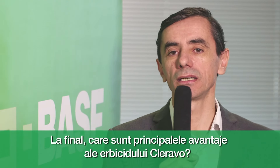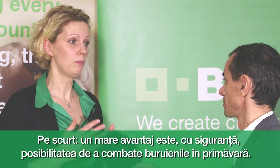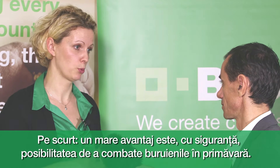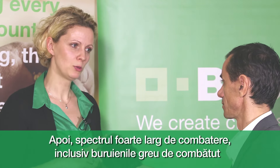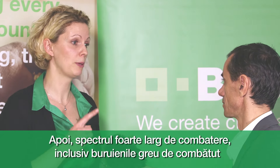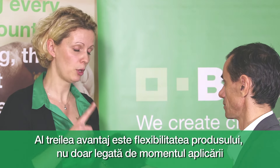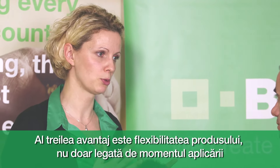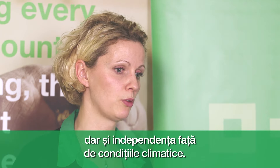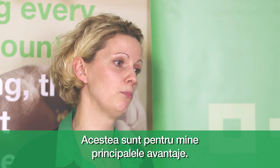In the end, what are the key advantages of Cleravo? In summary, one big advantage is that you now have the possibility to control weeds in spring. It also delivers a very broad spectrum of weed control, including hard-to-control weeds in oilseed rape like crucifers and volunteer cereals. The third point is flexibility not only with regard to timing, but also independence from weather conditions, because the product is mainly taken up by the leaves. These are the three main points.